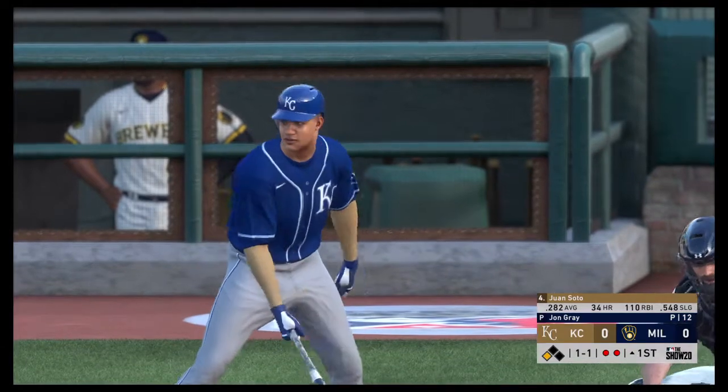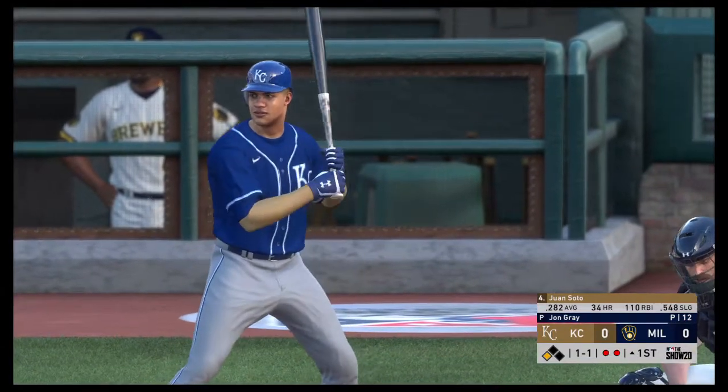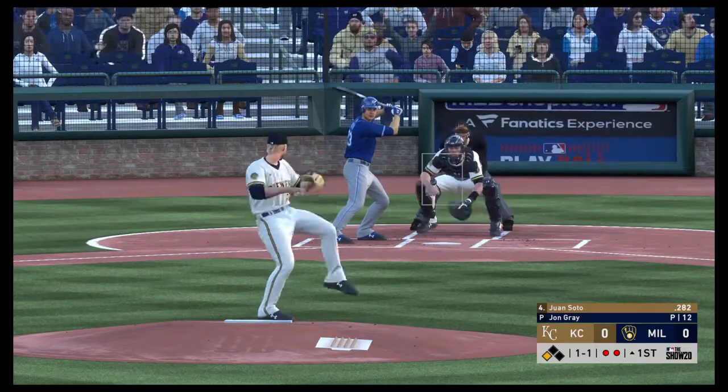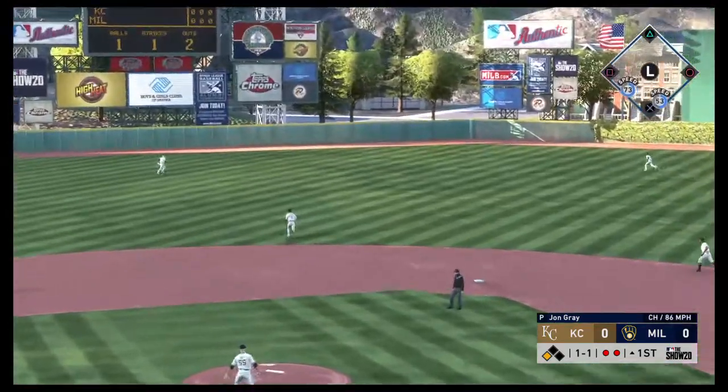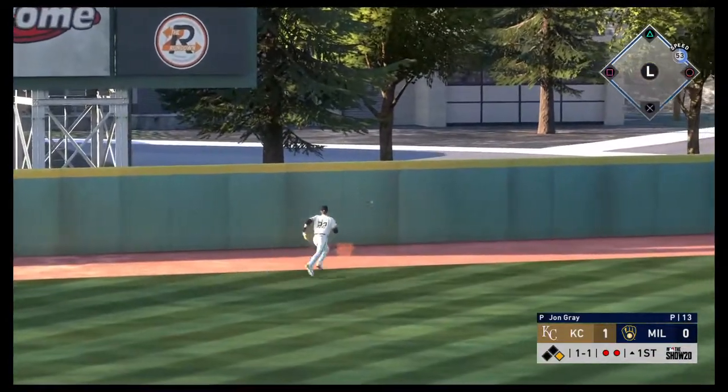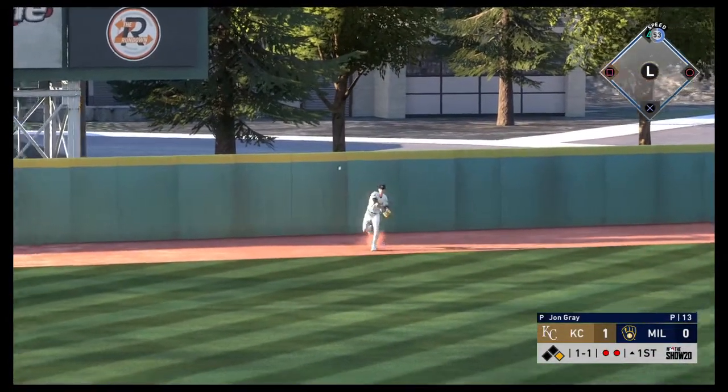Here's the cleanup hitter, Juan Soto. Great chance to drive in a run here in the early going. The 1-1. That ball's driven into left center. This could be trouble. And they're going to hit the board first tonight as this ball's down for extra bases.